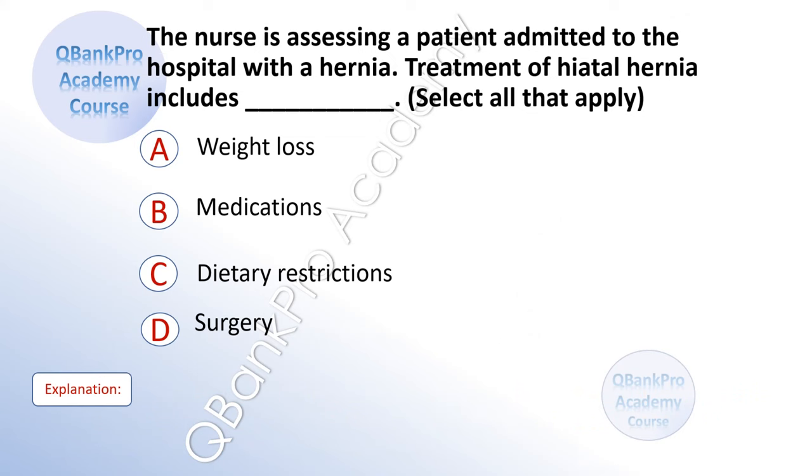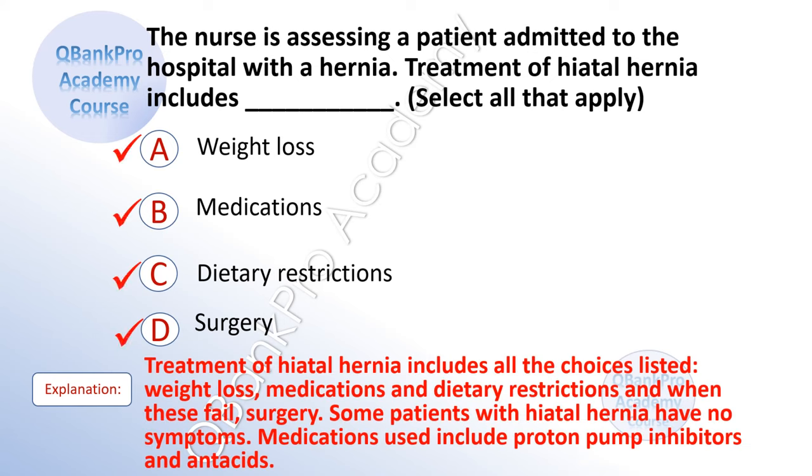The nurse is assessing a patient admitted to the hospital with hernia. Treatment of hiatal hernia includes — select all that apply. A. Weight loss. B. Medications. C. Dietary restrictions. D. Surgery. The correct answer is A, B, C, and D. Explanation: Treatment of hiatal hernia includes all the choices listed: weight loss, medications, dietary restrictions, and when these fail, surgery. Some patients with hiatal hernia have no symptoms. Medications used include proton pump inhibitors and antacids.